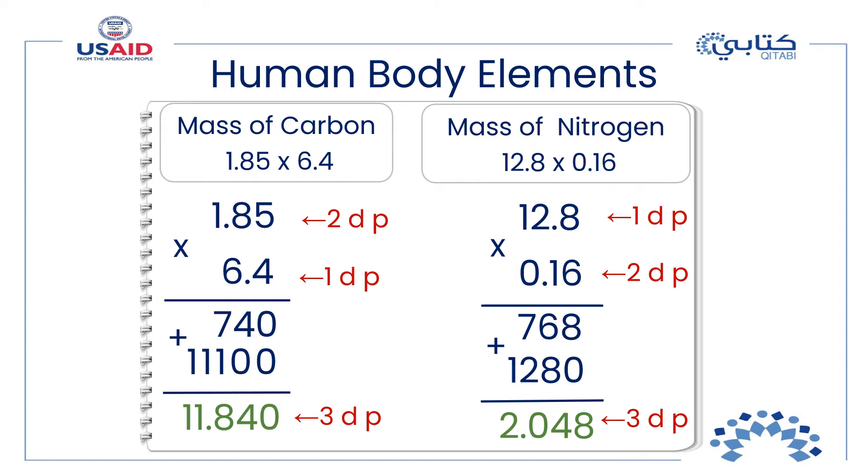To multiply two decimal numbers, multiply them vertically as if you have whole numbers — you do not need to align the decimal points. After calculating the product, count the number of decimal places in the factors and place the decimal point in the product so that the product has the same number of decimal places as both factors combined.